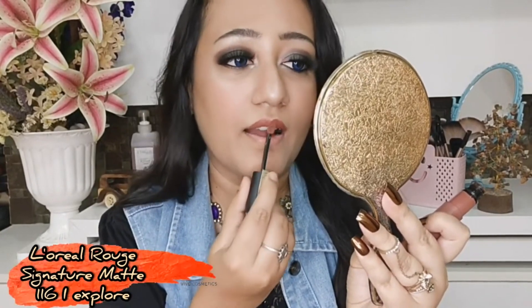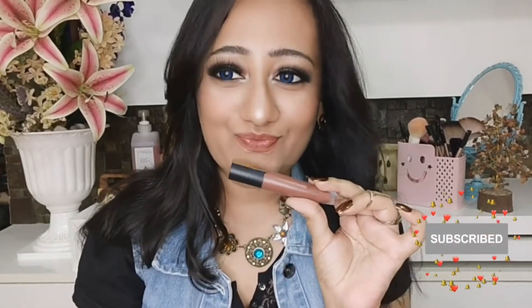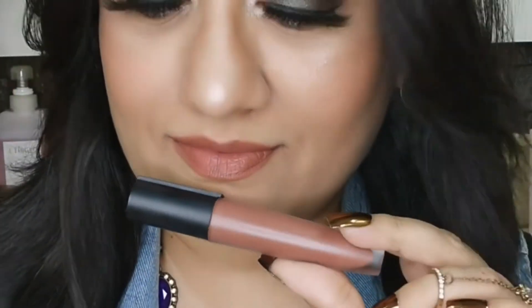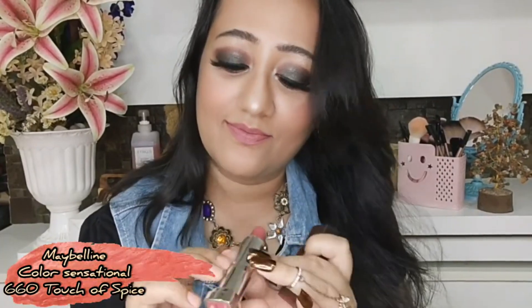The next shade is from L'Oreal Paris Rouge Signature Matte liquid lipstick — shade 116 I Explore. This is particularly my favorite. The best thing about this lipstick is the amazing texture. Though it's a liquid lipstick, it doesn't feel like other liquid lipsticks. It's so watery in texture that you don't even need to apply a lip balm. It just settles matte without drying out your lips. This is how it looks on my lips — a brownish nude, perfect for every Indian skin tone.